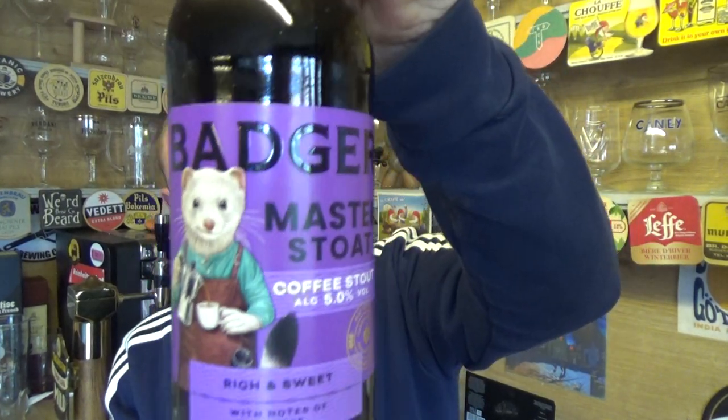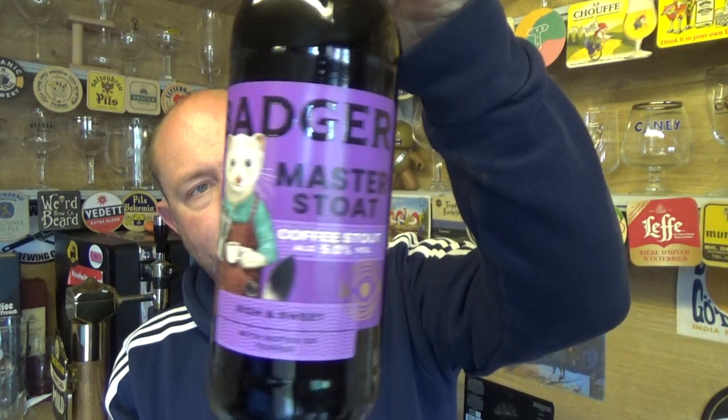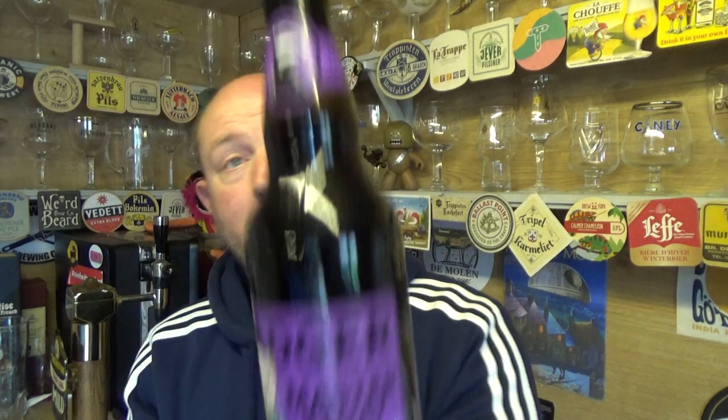Thanks for joining me for another video beer review. Taking a look at a new beer from the Badger Brewery out of Dorset — it is a bottle of their Master Stout, coming in at 5% ABV. A coffee stout, rich and sweet with notes of toffee. 500ml bottle from Sainsbury's, £1.80. There's a bit of blurb on the back — sounds like a load of old cobblers.